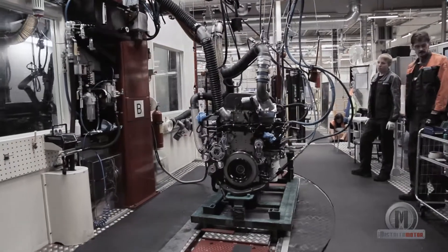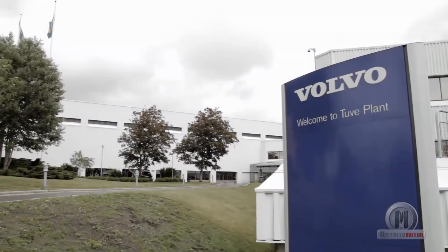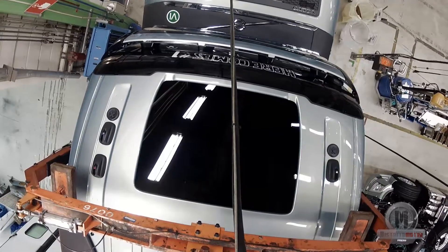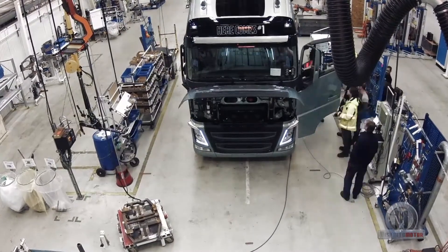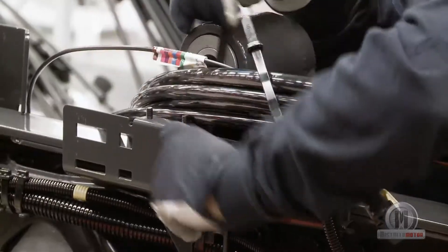Now that both the cab and the engine are ready, we continue to the chassis plant. Here, intensive work has been underway even before series production of the new Volvo FH started. In the pilot plant, about 300 pre-series trucks have been built, and together they have been driven a distance corresponding to several times around the earth.